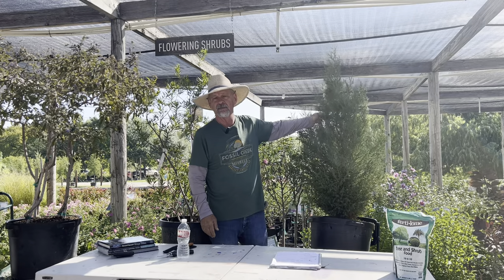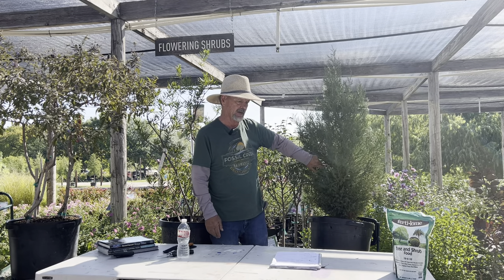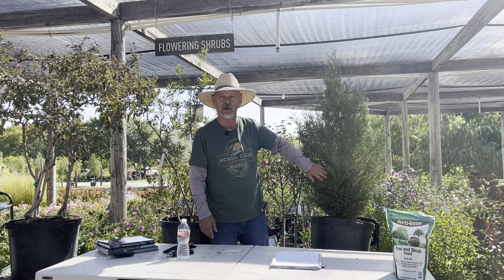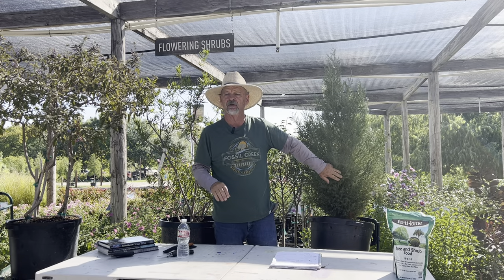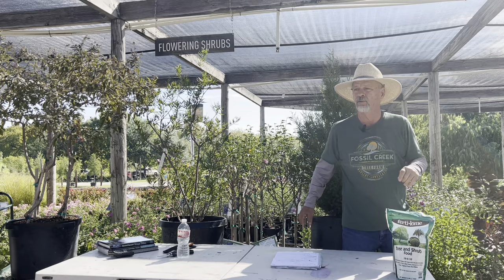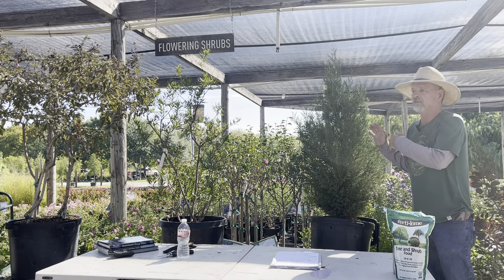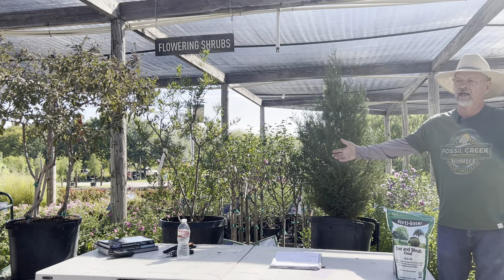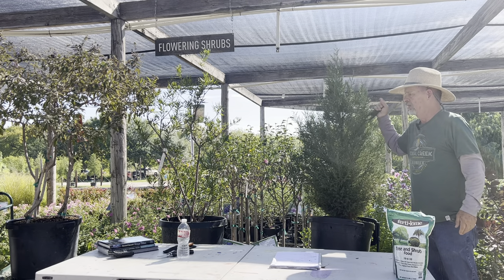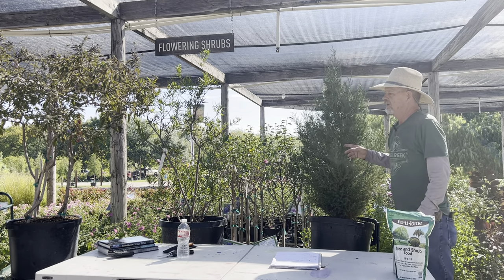Eastern red cedar is native and will get 40 feet plus, to about 35 or 40 feet wide. It's not for a suburban area, but if you've got some space out in the country and want a windbreak or screen to block a view you don't want, this is the item. Pretty decent growth rate and tough as nails. You're not going to see through it, and it will grow wide from the ground up. Probably the preeminent screen item we have in Texas — when you drive around out in the fields, this is what you see.